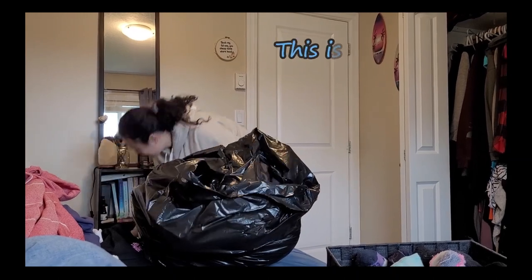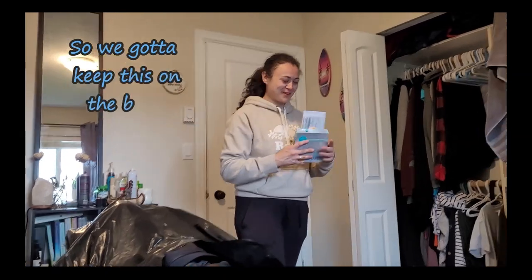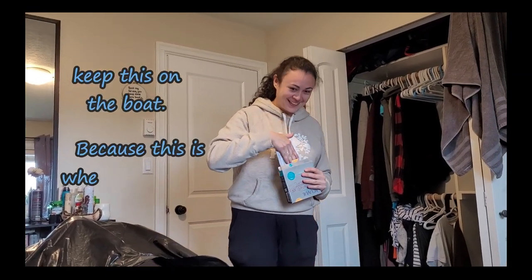This is my taxes. So we've got to keep this on the boat, because this is where I file all my tax information.